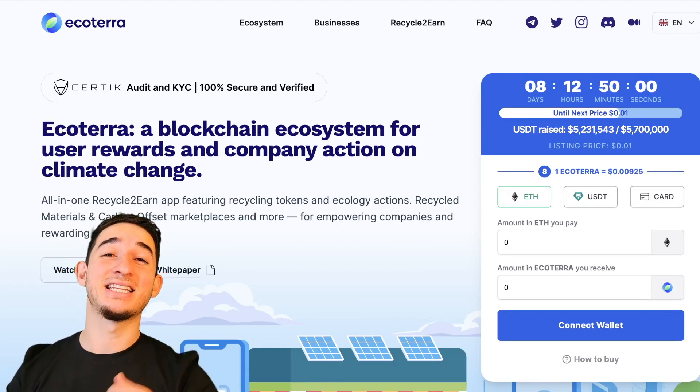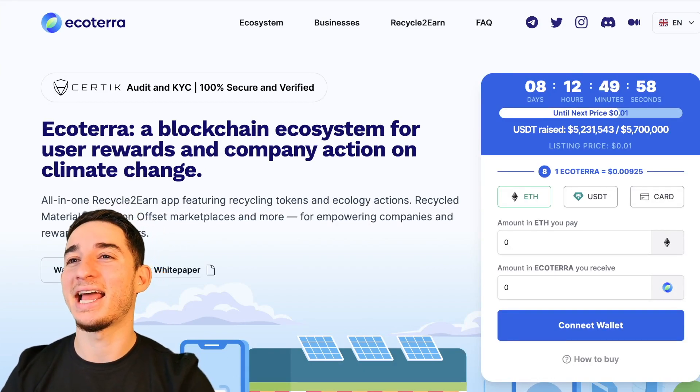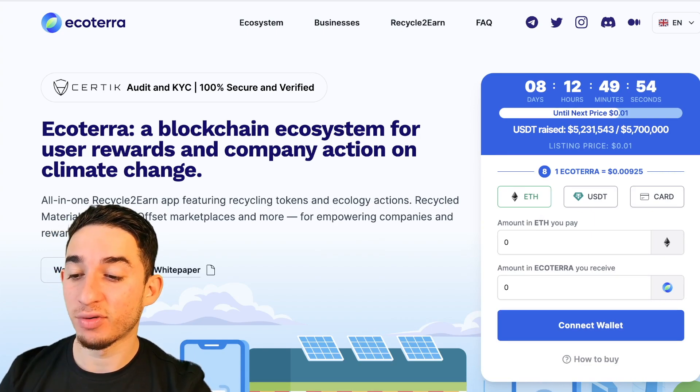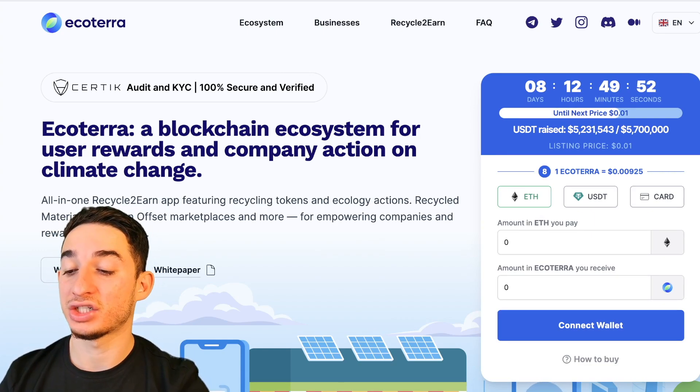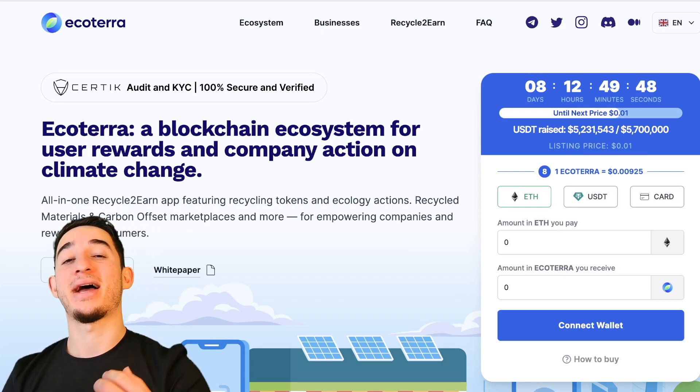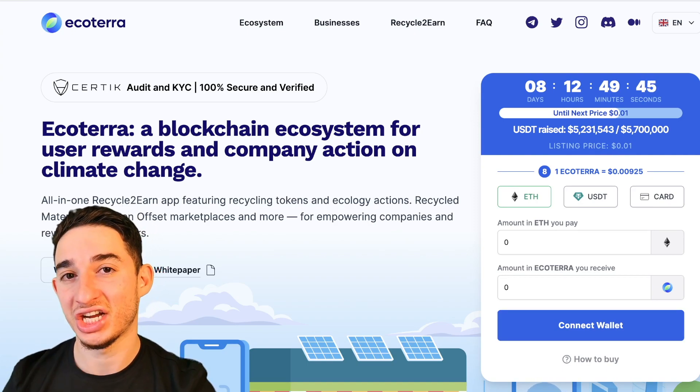Hello everyone, Ari here from CryptoNews, and in this video we're going to be having a look at EchoTerra — a blockchain ecosystem for user reward and company action on climate change. We know how important climate change has been in the past years, and EchoTerra is here to make a change.